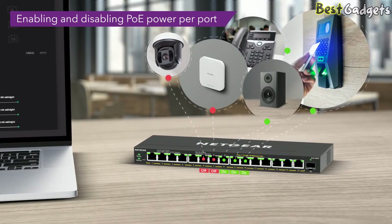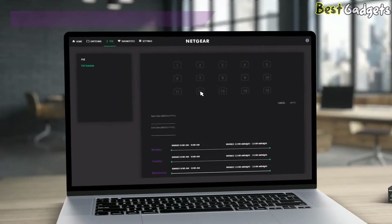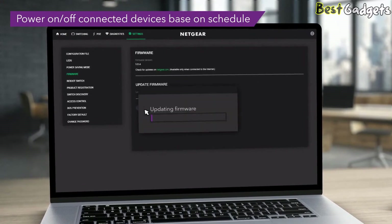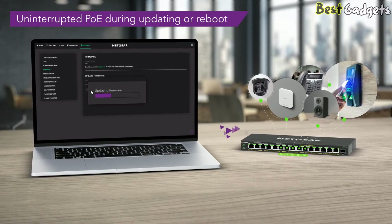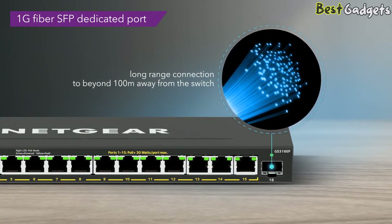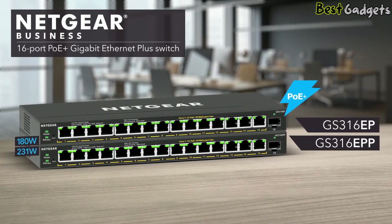Advanced per-port PoE controls are also included for more flexibility — manage the power of connected PoE devices by enabling and disabling PoE power per port, using PoE prioritization or PoE power limit per port, and more. An intuitive graphical interface allows for simple configuration of all the features. With uninterrupted PoE, your devices will continue to be powered even when the switch is updating firmware or performing a software reboot. Both models also include a 1GB fiber SFP dedicated port for long-distance and high-speed connectivity to the core network. Experience smart networking with all these features and more with the Netgear 16-port PoE plus Gigabit Ethernet plus switches.